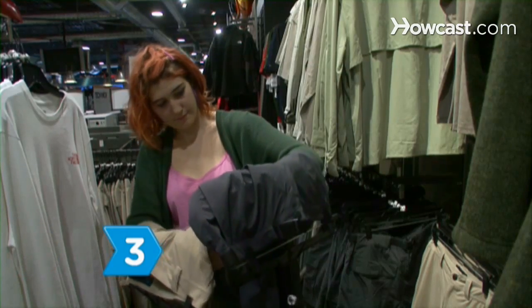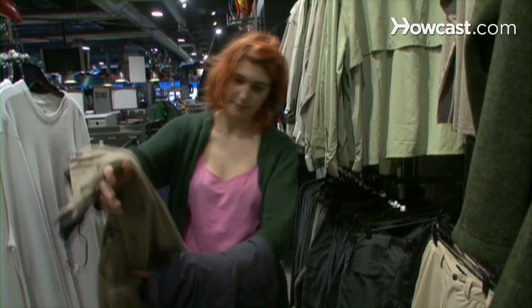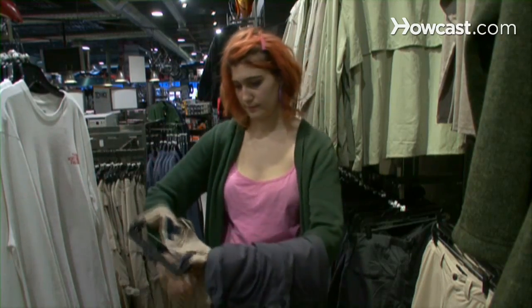Step 3. Determine what color you want your pants to be. Although largely an aesthetic choice, it's important to remember that lighter colors reflect sunlight and keep you cooler.